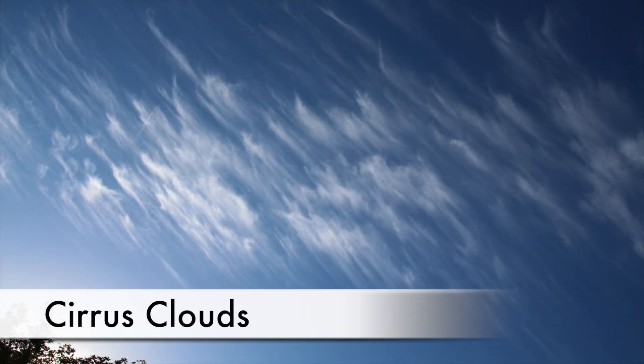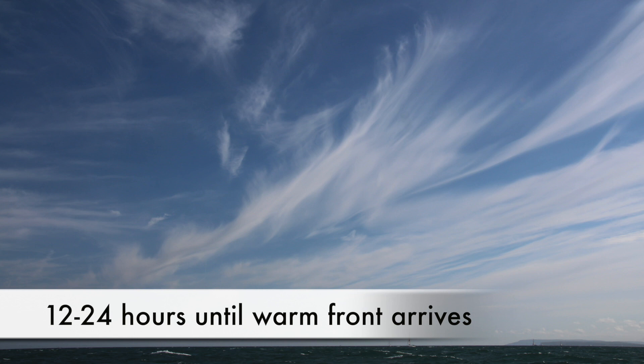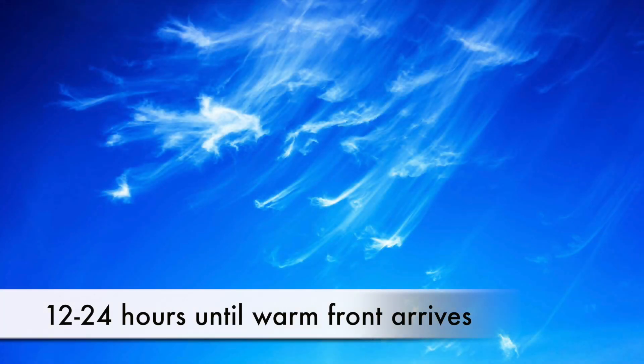The first clouds warning you of an approaching depression are cirrus clouds. These high wispy clouds indicate that the warm front of a depression is 12 to 24 hours away.